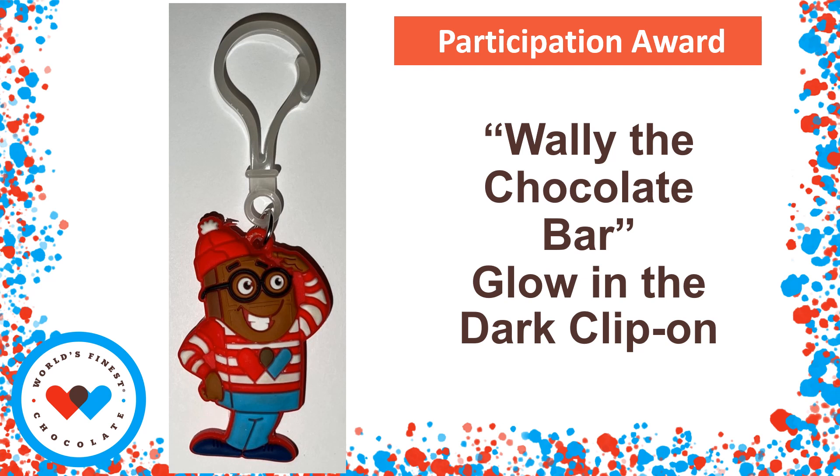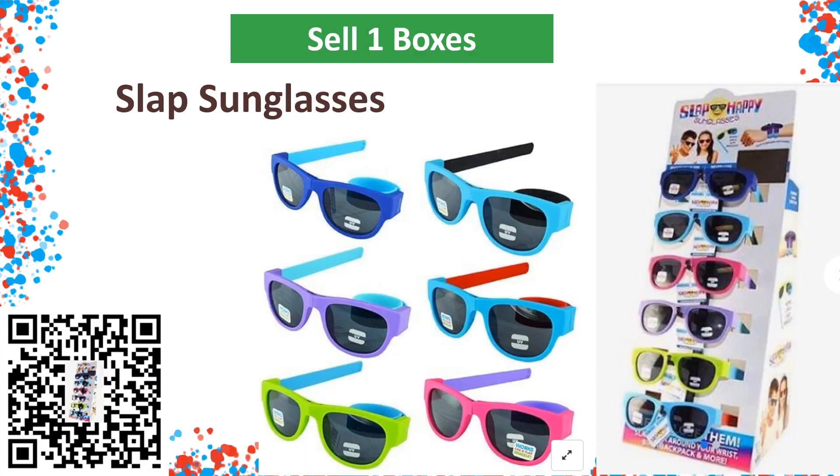When you check out your first box of chocolate, you're also going to take home a Wally the Chocolate Bar glow-in-the-dark clip-on, which you can proudly display on your backpack to show that you're participating in the World's Finest Chocolate fundraiser. When you've completed selling your first box, be sure to turn the money in and receive a pair of slap sunglasses. Scan the QR code on the parent letter to see what a great pair of sunglasses these are.